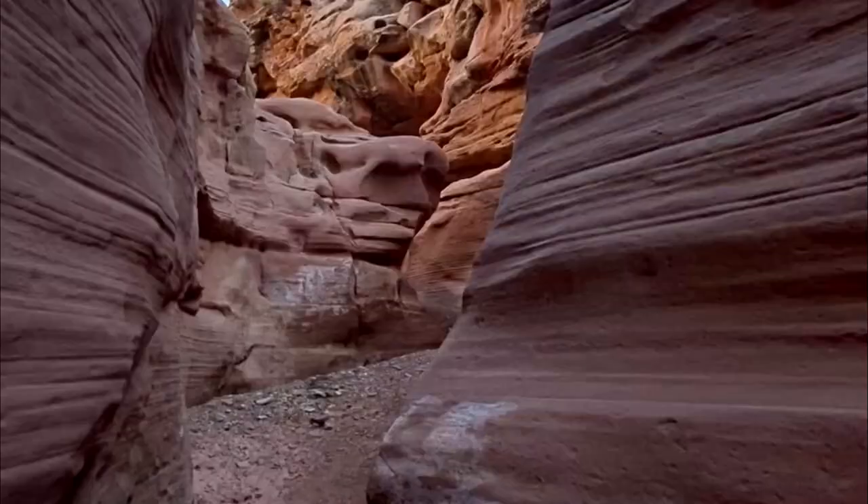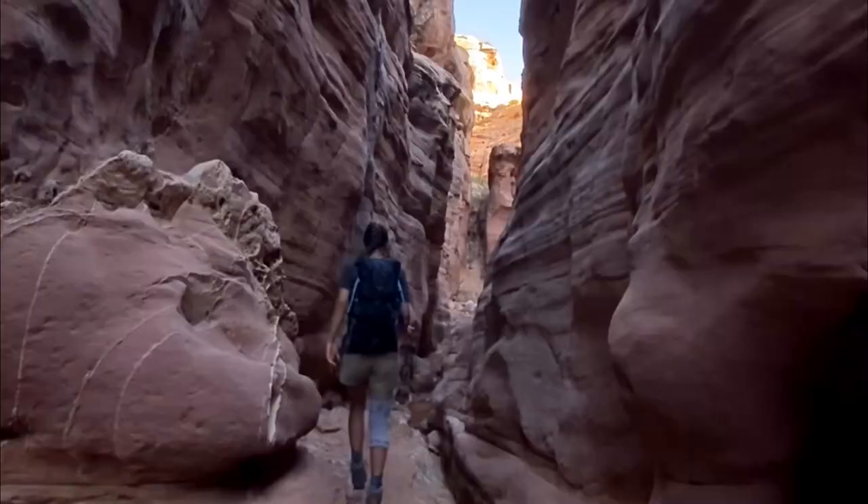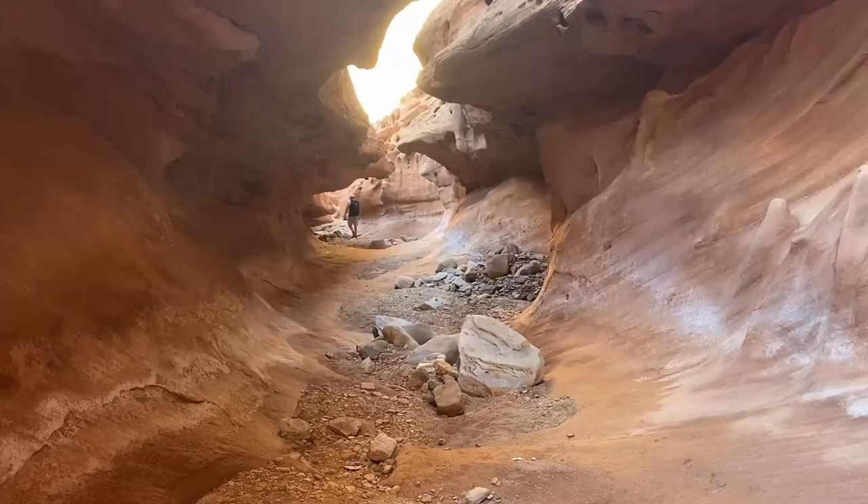This canyon was super neat. It's a non-technical slot canyon, meaning we didn't need any ropes or that much scrambling skill to explore. It was super beautiful and we stayed there until late afternoon.